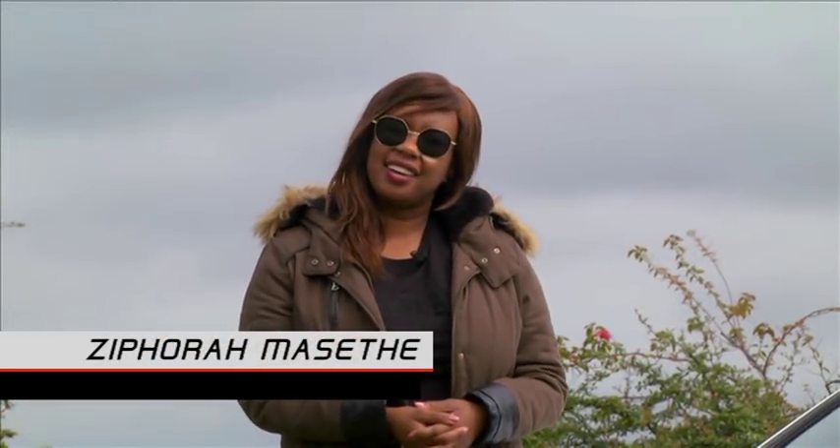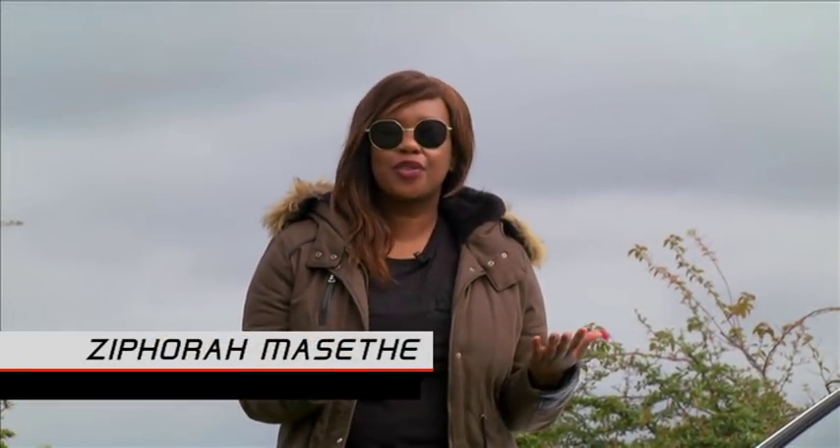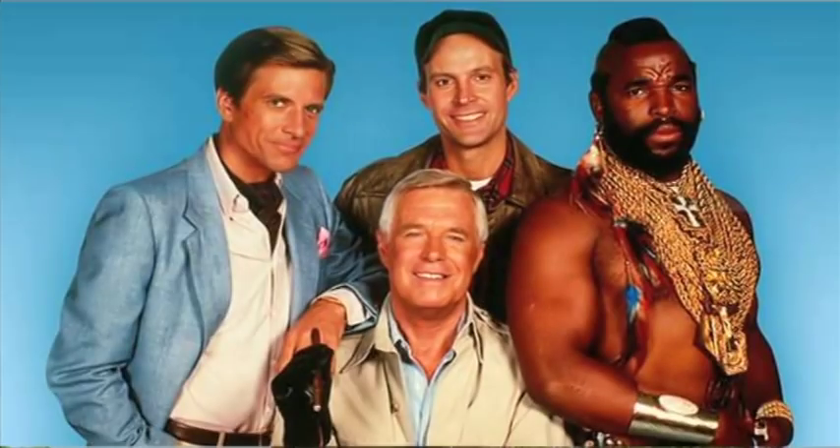Think of the letter A. It suggests cream of the crop, brilliance. Think A team, A list, A student, A class.